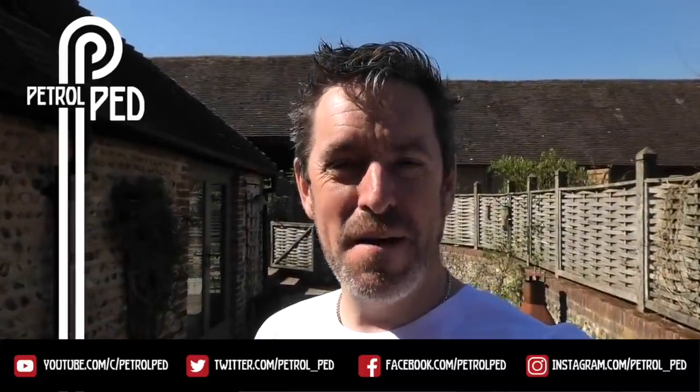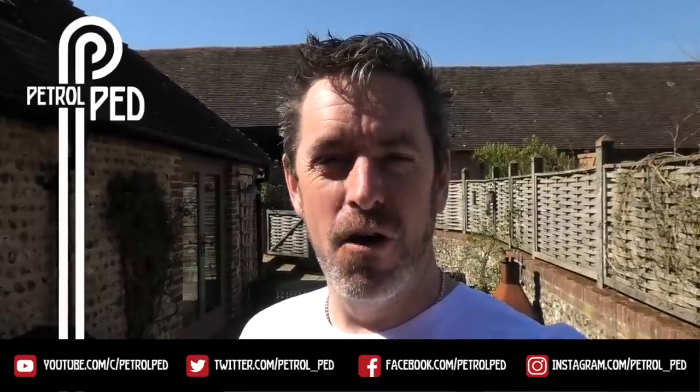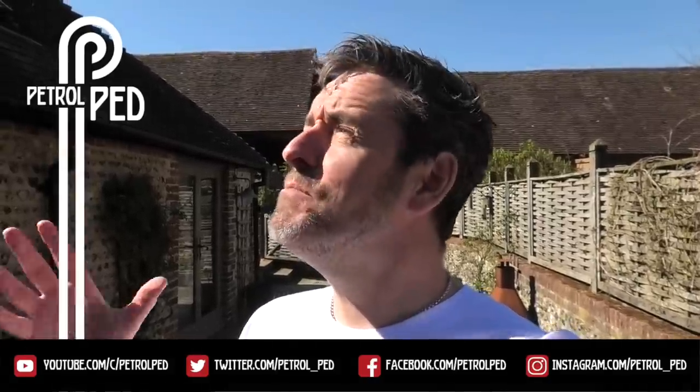Hey guys and welcome to Petrol Ped and welcome to the latest in my COVID-19 daily vlog. Uploading a new video every day at 6pm to keep you sane during lockdown. Now it is a beautiful sunny day here in the UK today and the one huge thing I am missing during lockdown is a decent car meet. Well, no worries because today I am off to the biggest mini meet in the UK.